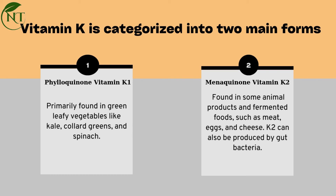Menaquinone, or vitamin K2, is found in some animal products and fermented foods such as meat, eggs, and cheese. K2 can also be produced by gut bacteria.